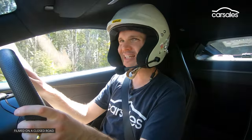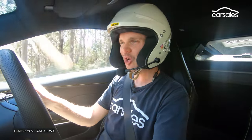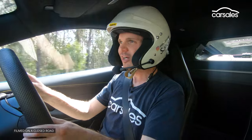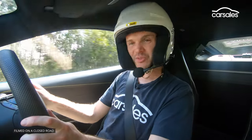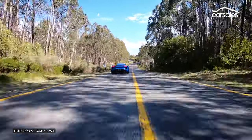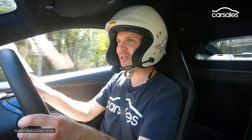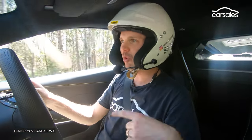The Amira is essentially the replacement for the Evora — not one of the hardcore track specials but one of Lotus's more road-focused cars. We've still got the 3.5 litre supercharged V6, though an AMG 2.0 litre four-cylinder and dual clutch combo will be coming at a later date.